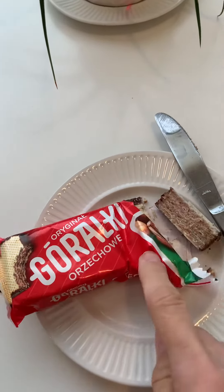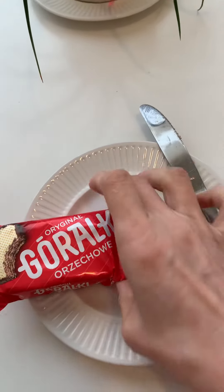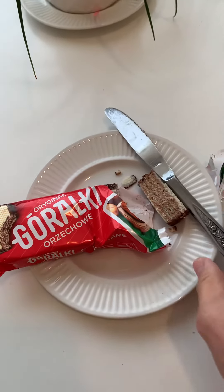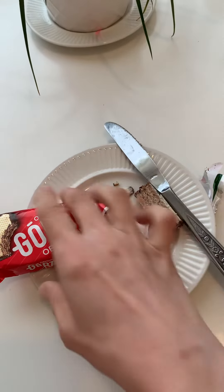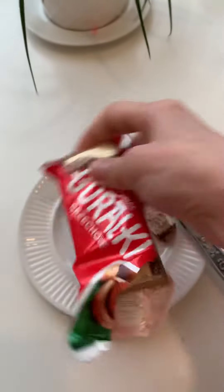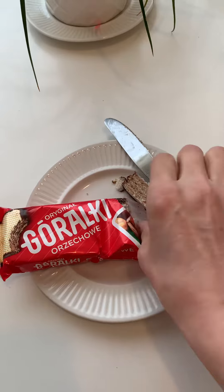Today's taste test is Goralki — so original. I'm not sure, I just ate some spicy chips so my throat's still burning. This is from one of our favorite European stores. It looks like a wafer chocolate combo kind of thing. It looks really good.